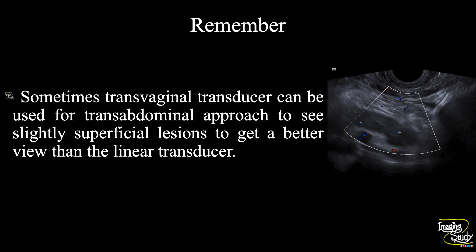Another take-home message: sometimes a transvaginal transducer can be used for a transabdominal approach to see superficial lesions better than the linear transducer. You can also apply pressure focally. I find this approach very useful when trying to look for the appendix or even to evaluate a pregnant patient by placing the transducer over the umbilicus. So in your practice, if you have a transvaginal transducer, don't forget to practice this technique.